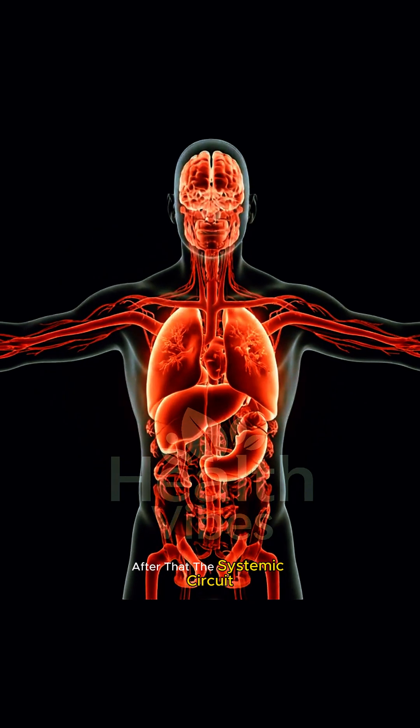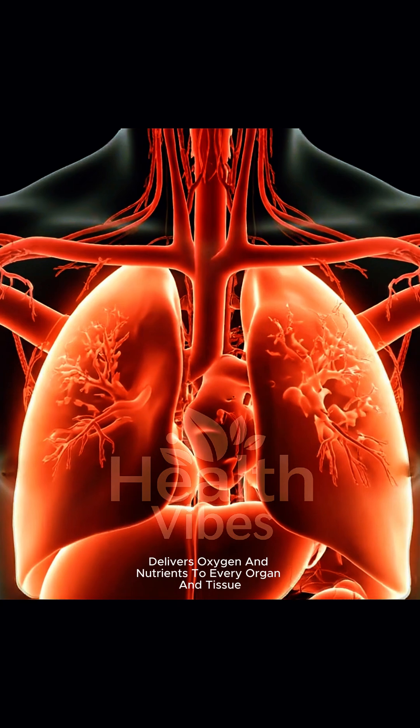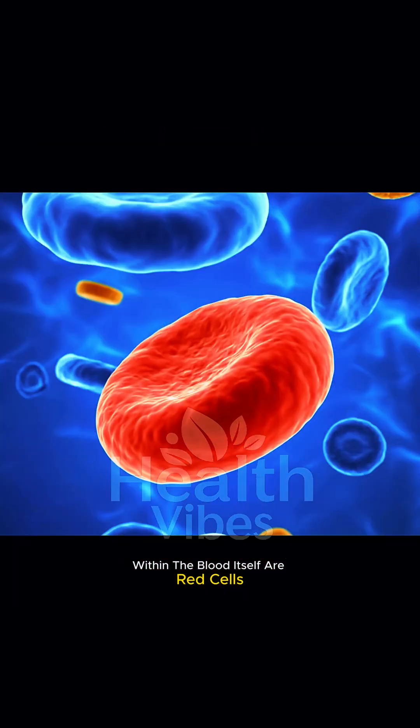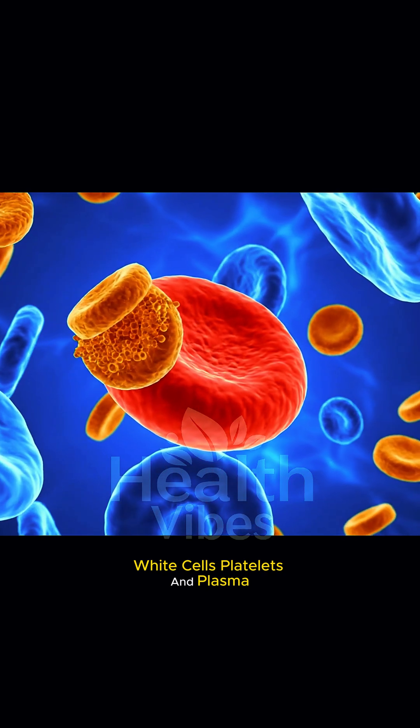After that, the systemic circuit delivers oxygen and nutrients to every organ and tissue. Within the blood itself are red cells, white cells, and platelets.